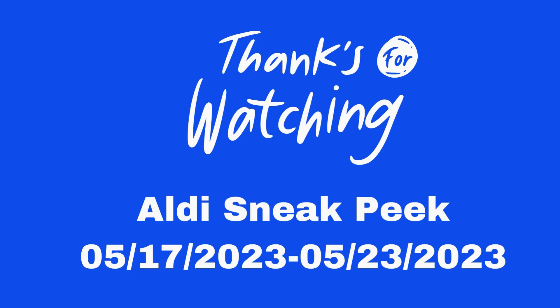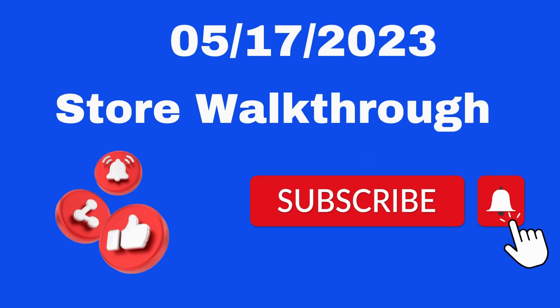Thank you guys so much for watching this Aldi sneak peek for May the 17th through May the 23rd. I will see you on Wednesday, May the 17th, for the store walkthrough. Don't forget to like, share, and subscribe for more. Thank you guys and I'll see you on the next one.